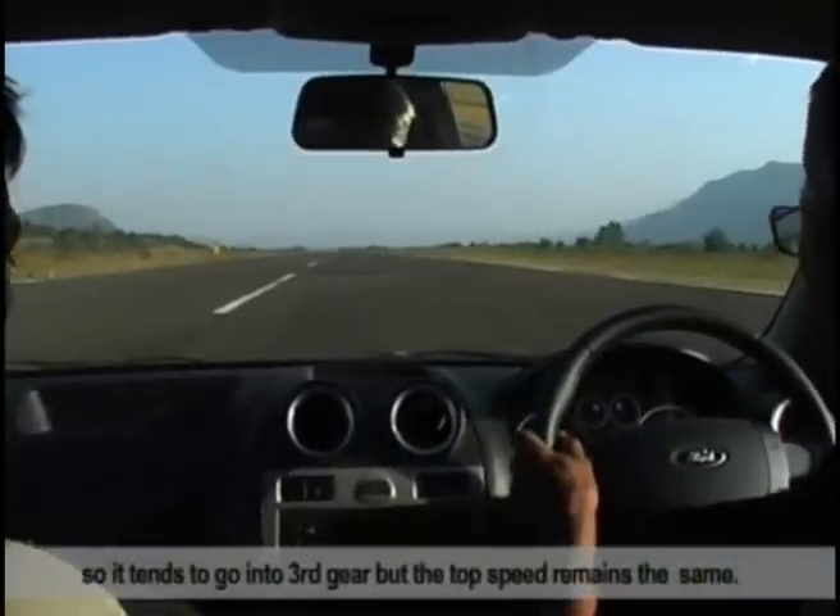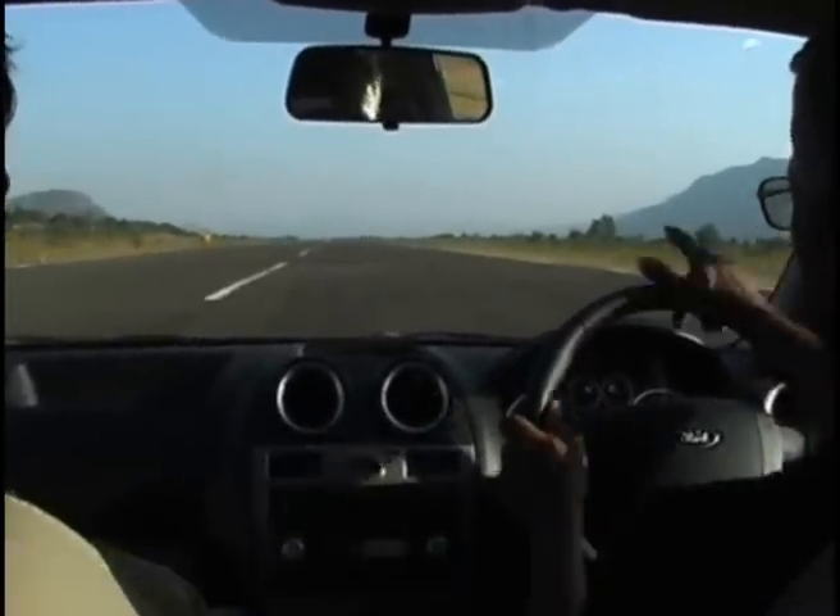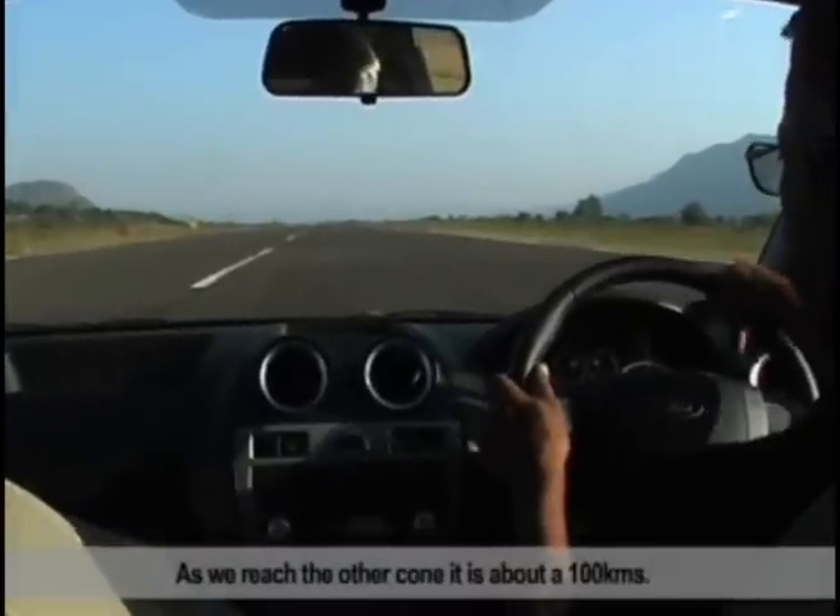So it tends to go into third gear, but the top speed still remains the same. As we reach the other end, it is about 100km.